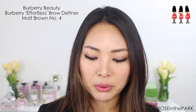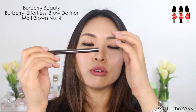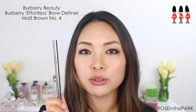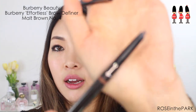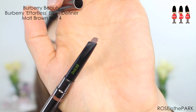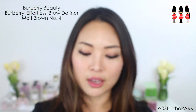Lastly from Burberry I got the Effortless Eyebrow Definer in Malt Brown 04. As I mentioned in my Burberry tutorial, this brown is a little too red for my hair right now. It comes with a pointed tip — a lot of eyebrow pencils nowadays are coming out with this sharper pointed tip on one side and a screw brush on the other. And that was it from Burberry.